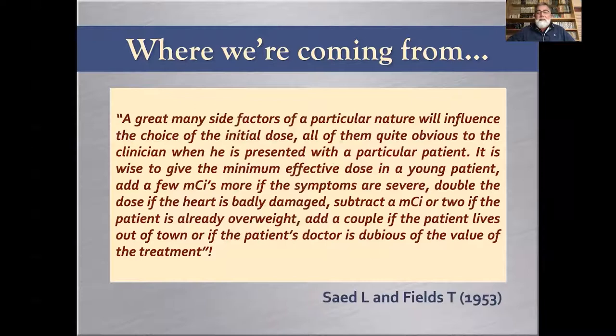From a 1953 book, therapy planning already acknowledged complex factors: 'Give the minimum effective activity in a young patient; add a few megabecquerels if symptoms are severe; double the activity if the heart is badly damaged; subtract megabecquerels if a patient is already overweight; add some if the patient lives far away or if the doctor is dubious of the treatment.' This was written in a book in 1953.